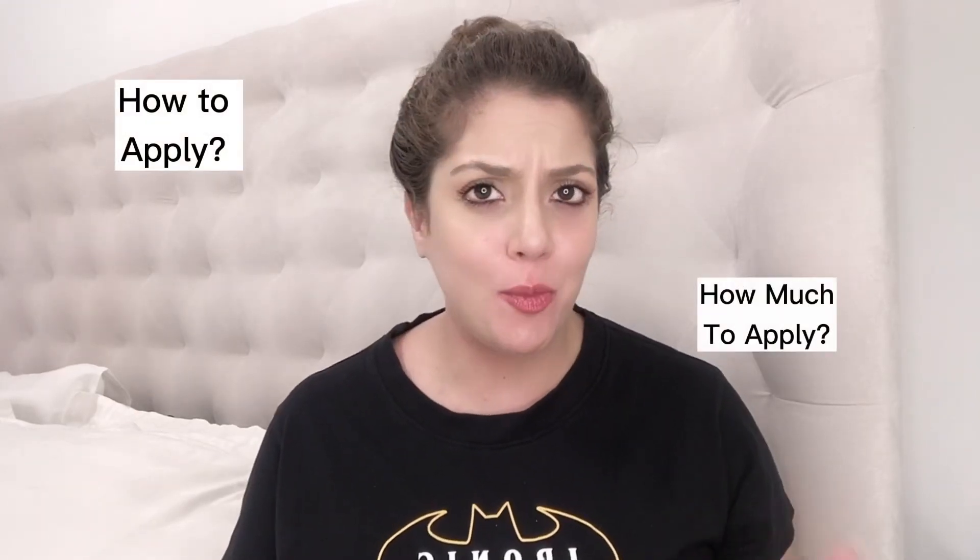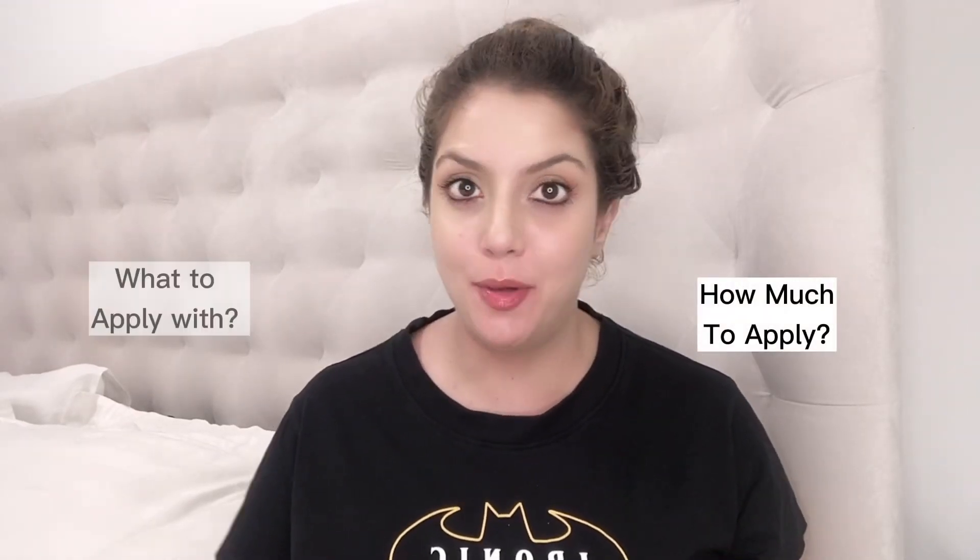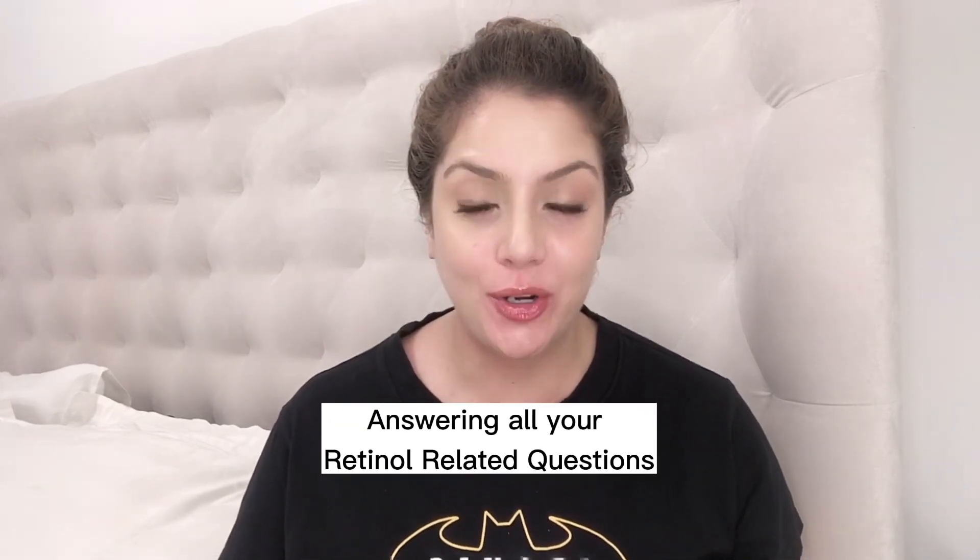How to apply retinol? How much to apply? What to apply before? What to apply after? There are so many questions surrounding retinol, and in today's video we're going to answer them all.